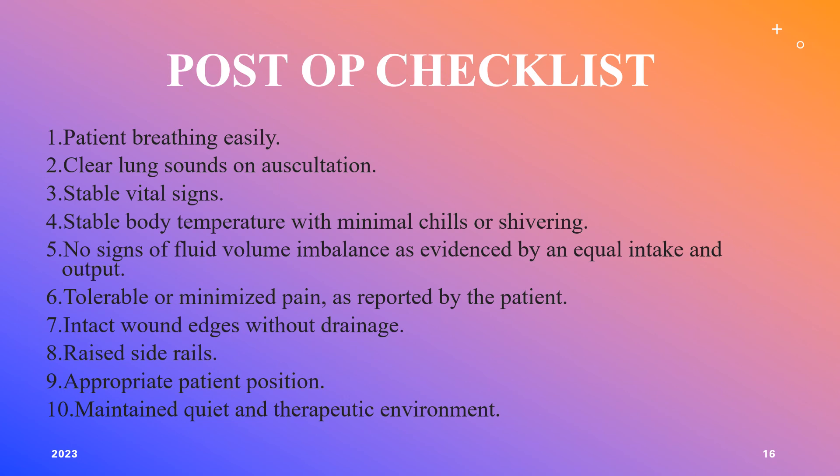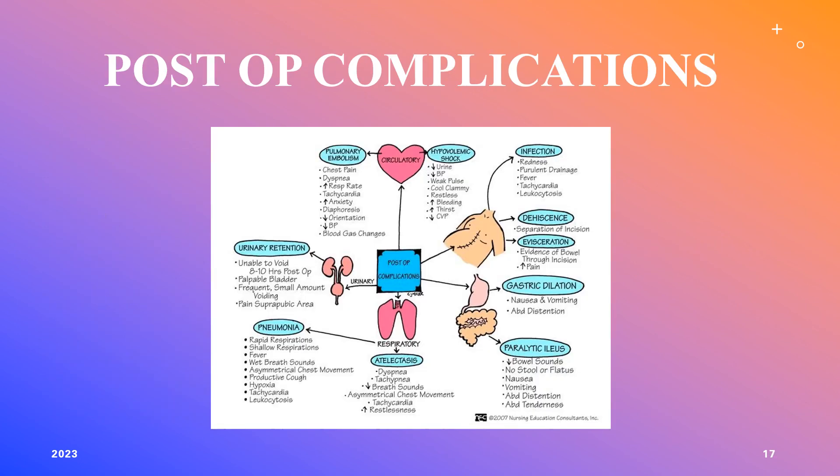Maintain a quiet and therapeutic environment so the patient can rest. There's also a slide covering post-op complications that nurses in the PACU or on the floor need to be aware of when receiving a patient from surgery.